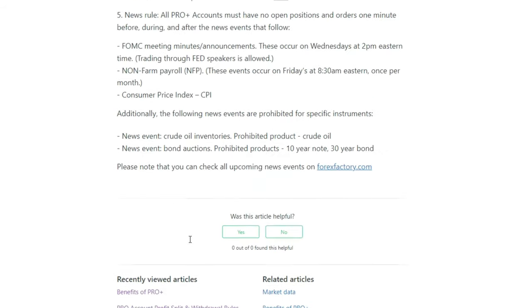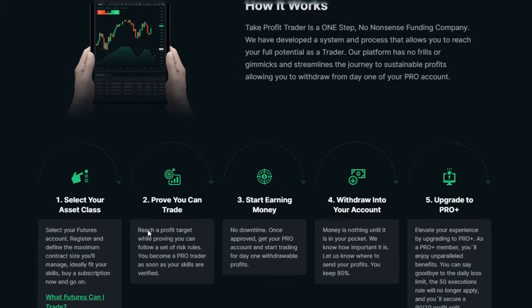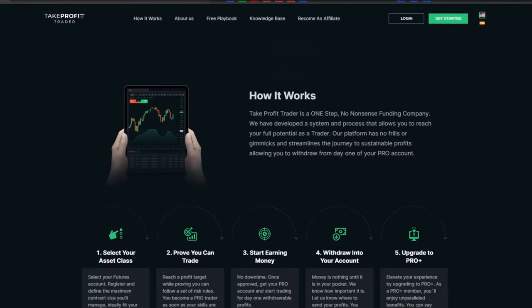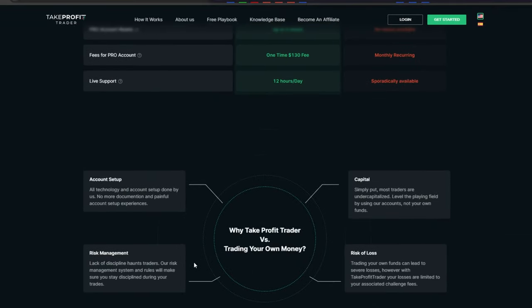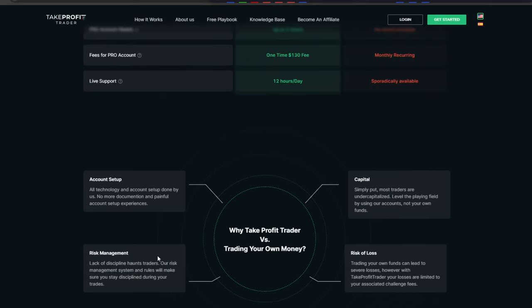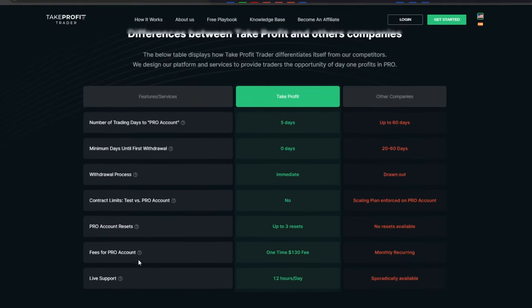I agree with the news rule — you shouldn't be trading those events anyway if you're trading with live money. The best thing about Take Profit Trader, the thing that really sets them apart from everyone else, is their wallet feature. Once you get a live account, you can start withdrawing your profits into your wallet and then request the funds from there.